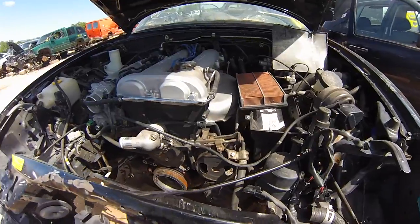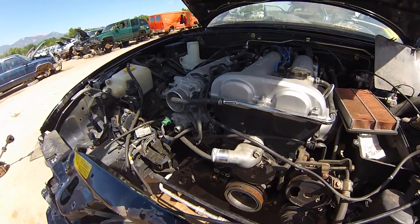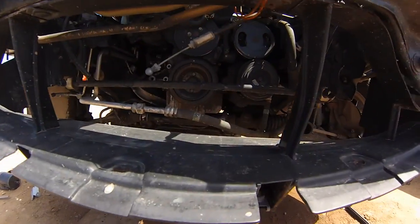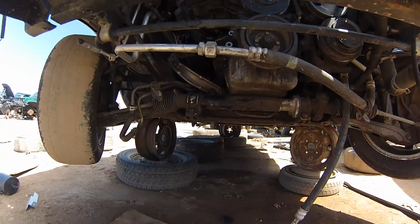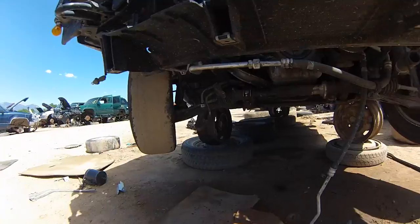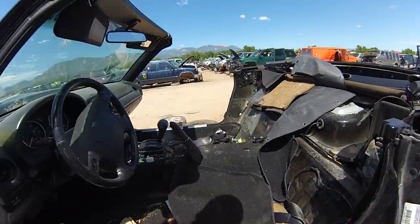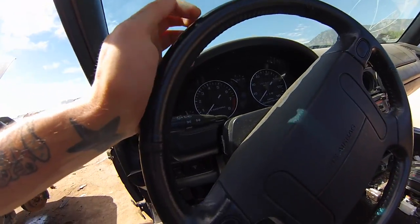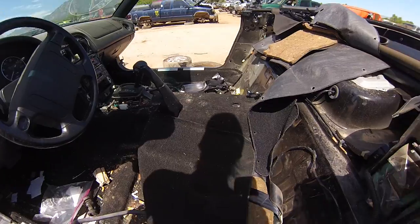That sucks — a lot of good parts there. I think the motors are only 140 bucks. You could also get that power steering, turn it into a non-power rack. Tie rod ends look almost brand new. Interior's gutted, it's an automatic. 67,000 mile cluster — I should take that. Nothing else really worthwhile in here.